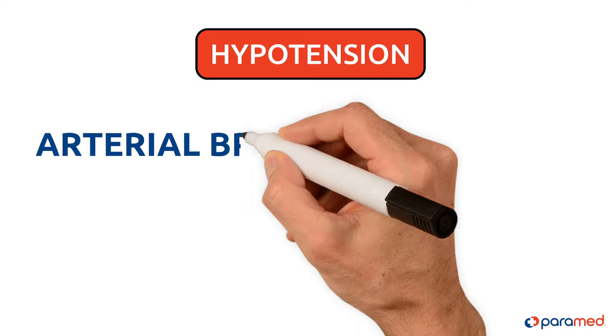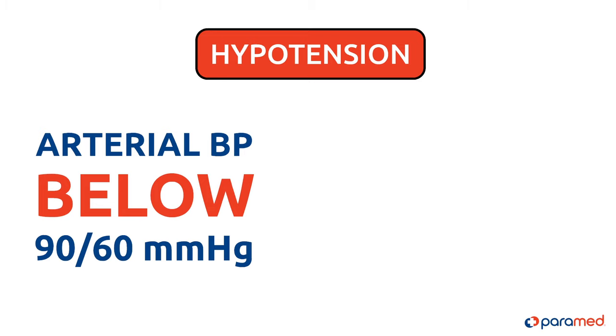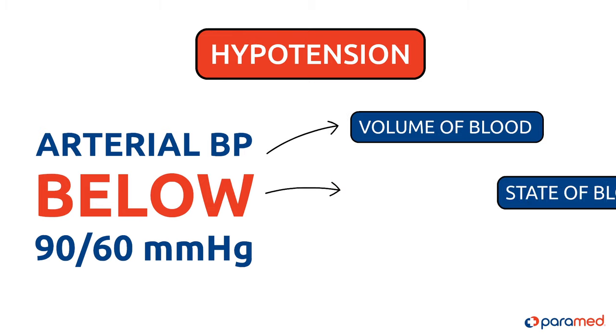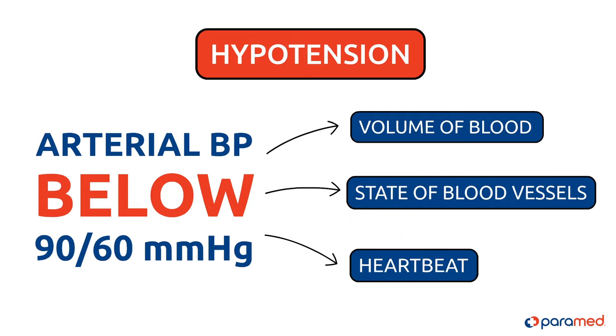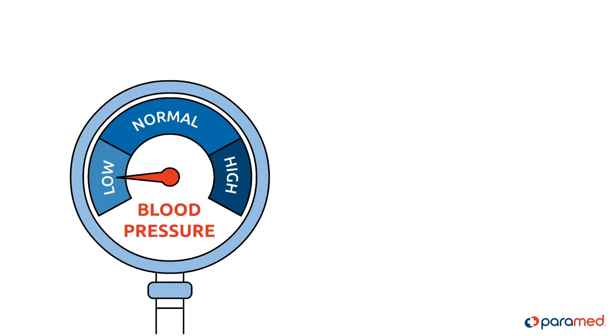Hypotension is a state where the arterial blood pressure is below 90 over 60 mmHg. Hypotension is divided into three components: volume of blood, state of blood vessels, and heartbeat. A problem with one of these can provoke a decrease in blood pressure.